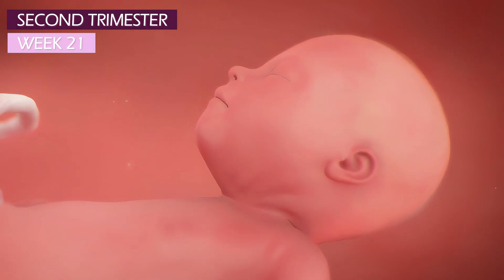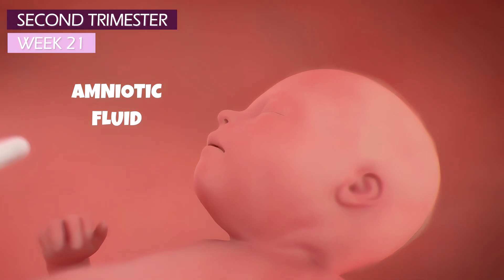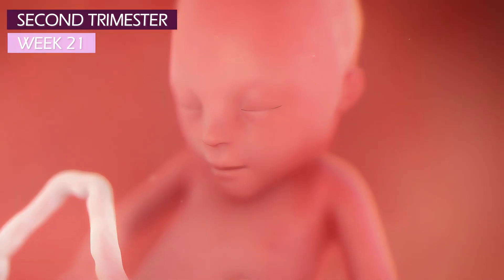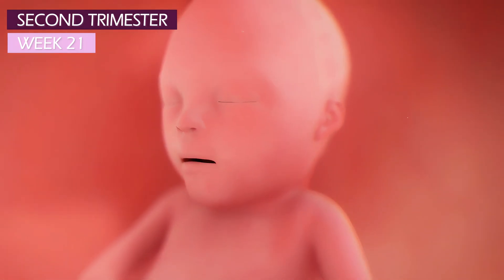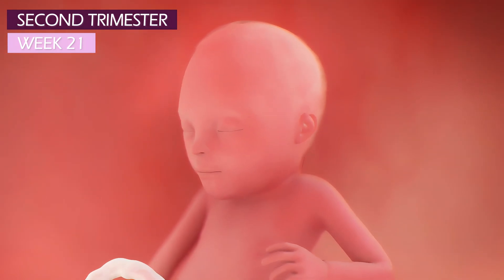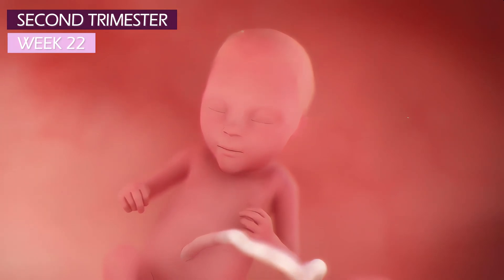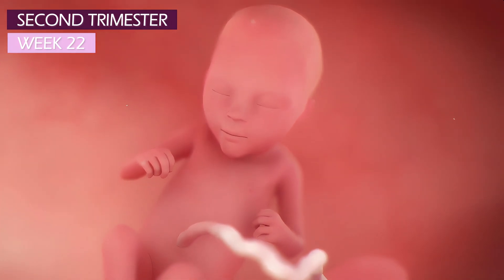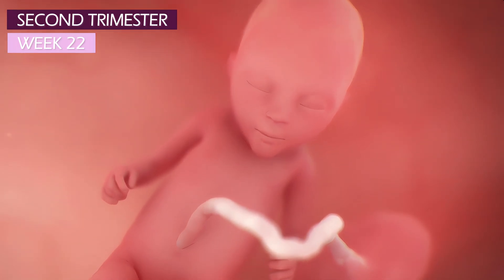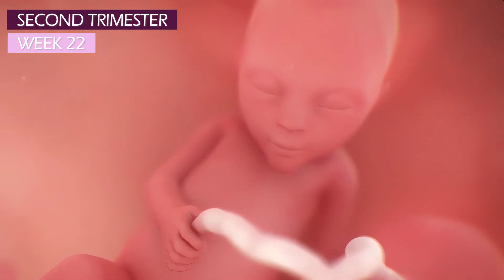At week 21, your baby is swallowing amniotic fluid each day for hydration, nutrition, and just for practice. Neurons are now connected between the brain and muscles, and cartilage throughout the body is turning to bone, which means they're much more coordinated. Your baby is making more controlled movements as it develops the sense of touch. The grip is quite strong now, and since there's nothing else to grab in the uterus, the baby may sometimes hold on tight to that umbilical cord.